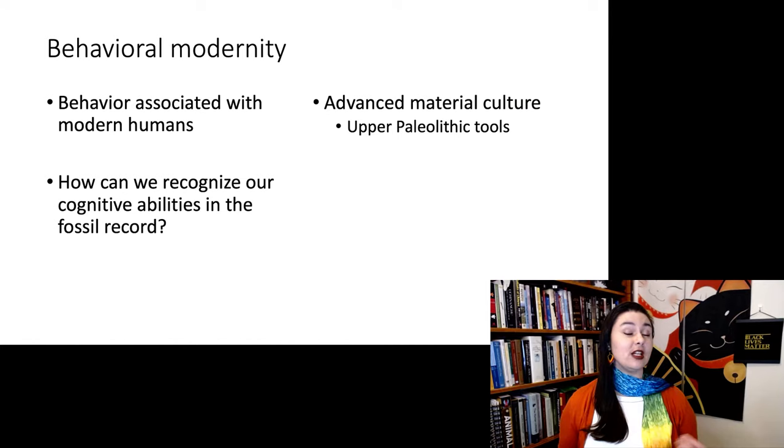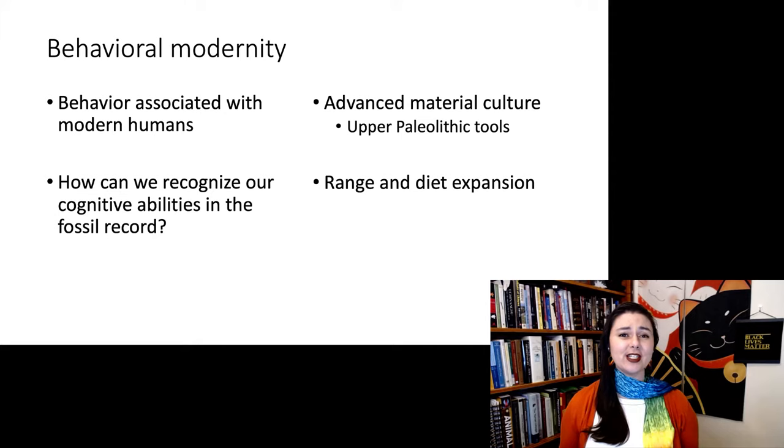In the Upper Paleolithic, we see an increase in the range and diet. Homo sapiens has a wider range than most other fossil hominins and a very wide diet. And we're seeing instances of symbolic behavior.